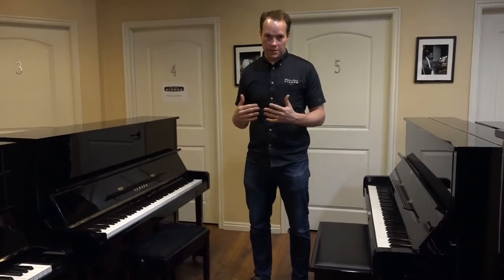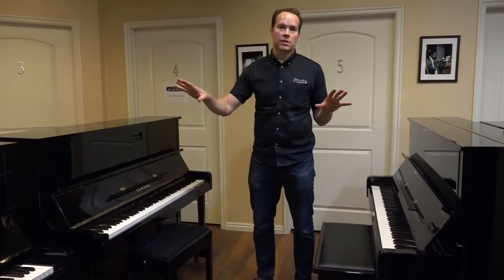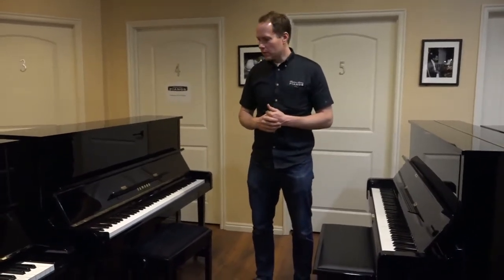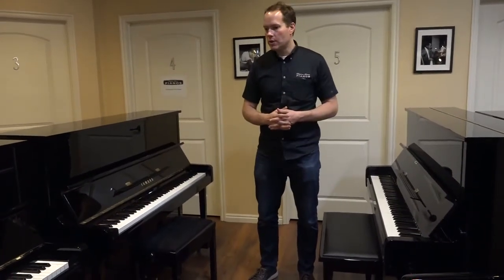A lot of corners are cut. Essentially what Yamaha did — and it's a very smart marketing move — is to capitalize on the success that the U series has had. But as the price has gone up over the years and over the decades, they have alienated the lower-priced market. People can no longer afford them, so they've come out with a lower tier — the B series. Which is still good, but they're not great the way the U1s are.